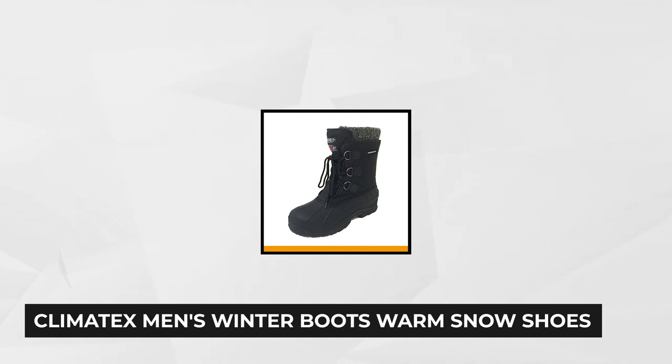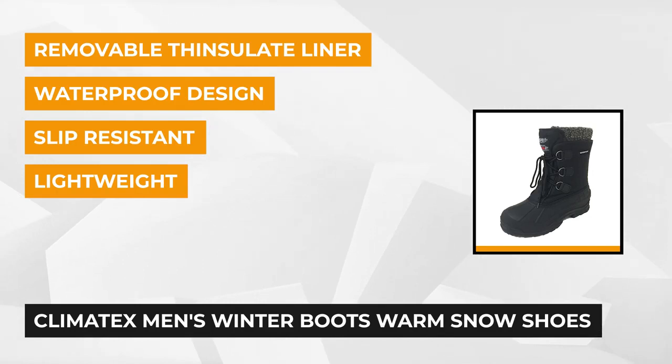At number two are the Climatex Men's Winter Boots Warm Snowshoes. You'll need these boots to support you on whatever outside work you plan to do during this cold season. These boots are water repellent, warm, have a hook and loop strap, and a bungee closure with lightweight nylon in the upper part that helps repel water while keeping your feet from getting cold.